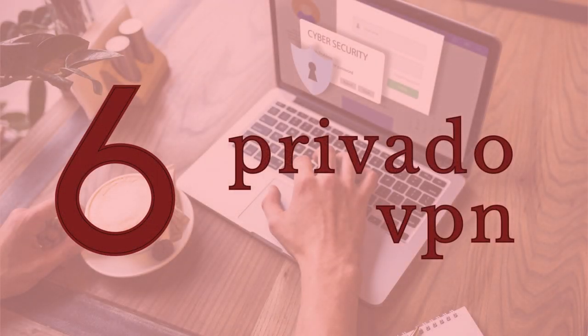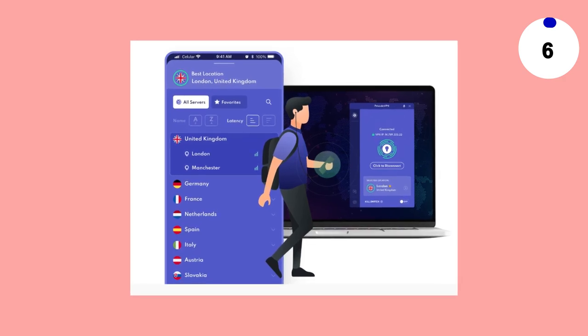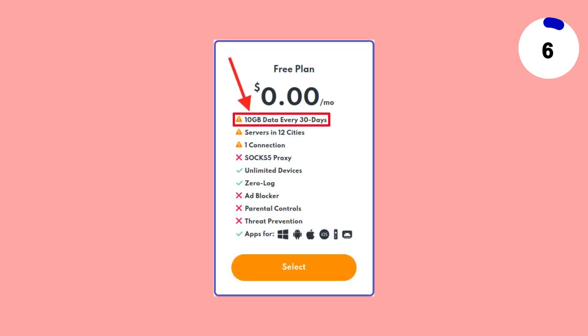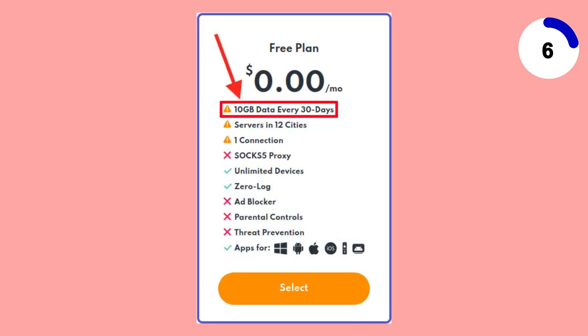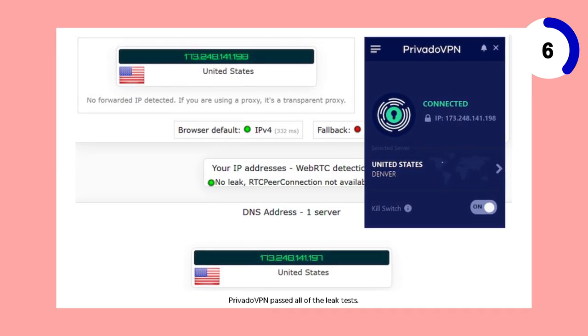In the 6th spot, we've got PrivateOVN, a service that gets you as close to an unlimited free VPN experience as possible. With a generous 10GB monthly data allowance, PrivateOVN stands out. Even after you've used up your data, you're not cut off. Instead, your speeds are simply throttled until your data resets.